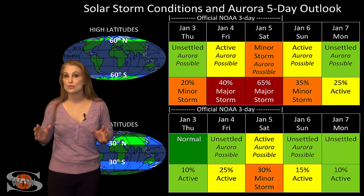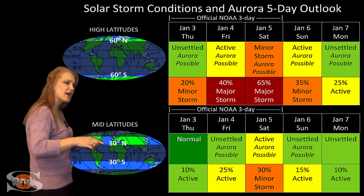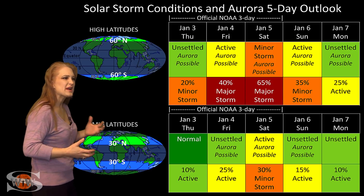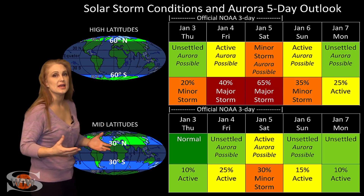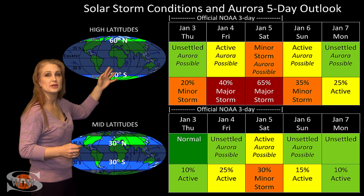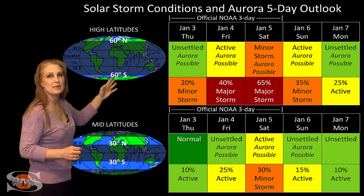Switching to your solar storm conditions and aurora possibilities over the coming week, we are anticipating the hit from the fast wind from that kind of triangularly shaped coronal hole. This is going to be sending us some irregular bursts of fast wind — it's not going to be one steady burst — so we have a little bit of a spread in what we think we're going to see. At high latitudes, we're expecting active to even minor storm conditions with up to a 65% chance of a major storm.